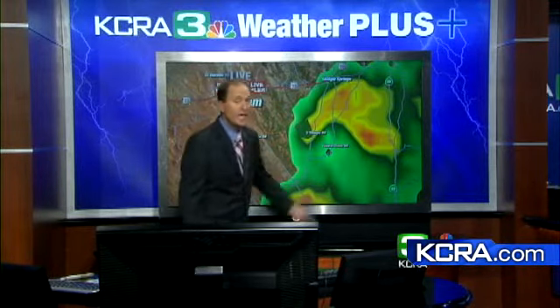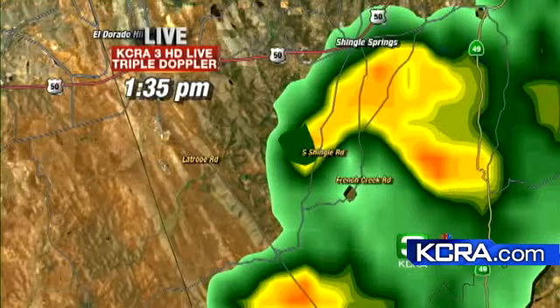At this point there is a possible tornado confirmed by multiple pieces of evidence: pictures of funnel clouds, a radar signature, and damage on the ground. The team will continue to research whether this actually was a tornado or just severe storm damage.